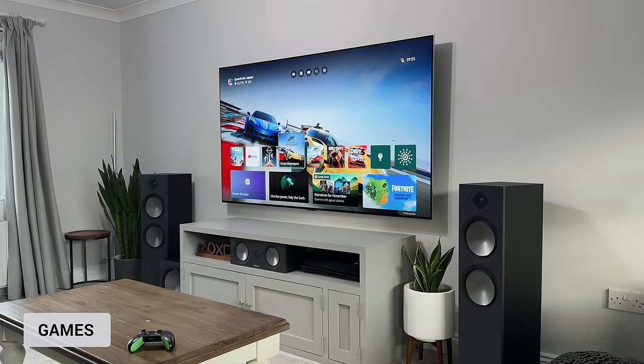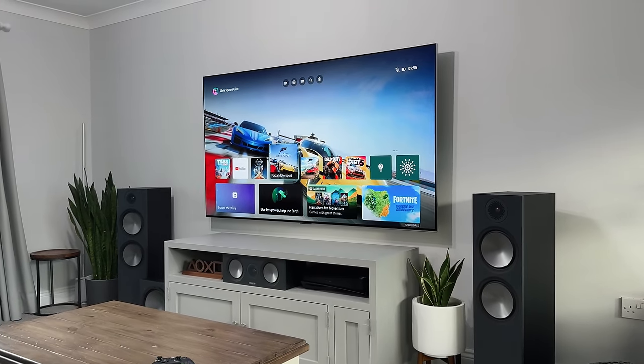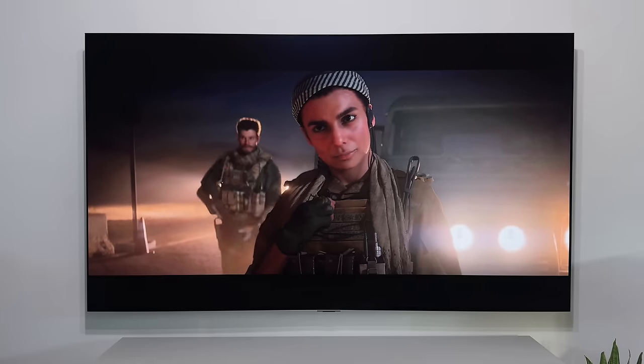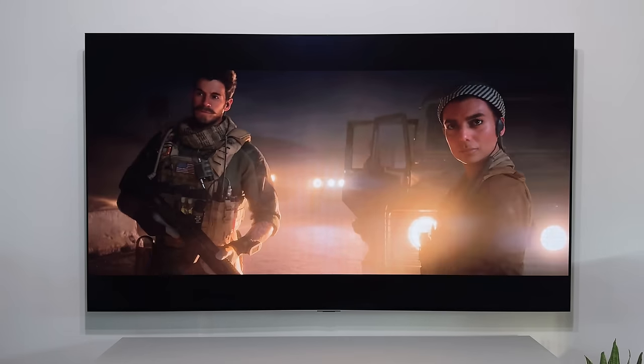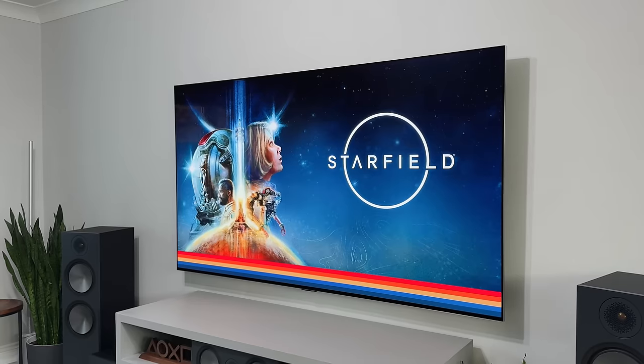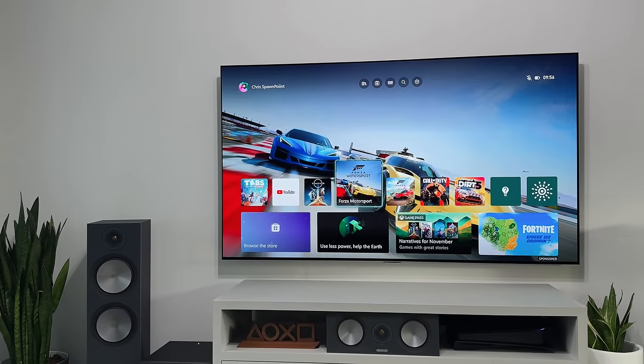Let's talk about games. On the whole, both the PlayStation 5 and Xbox have about 99% the same games — games like Call of Duty, Assassin's Creed, and Mortal Kombat. It wouldn't matter which console you went for; you can pretty much play them all. But there's still one thing that sets them apart from one another, and that's the exclusives — those games that are only available on one of the two platforms that you cannot play on the other.